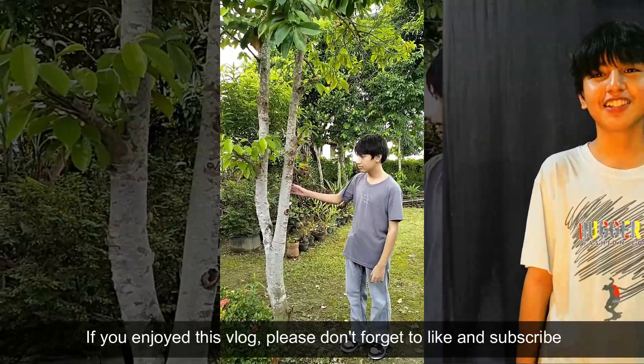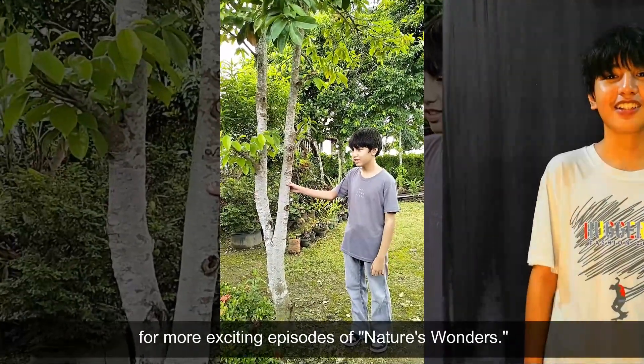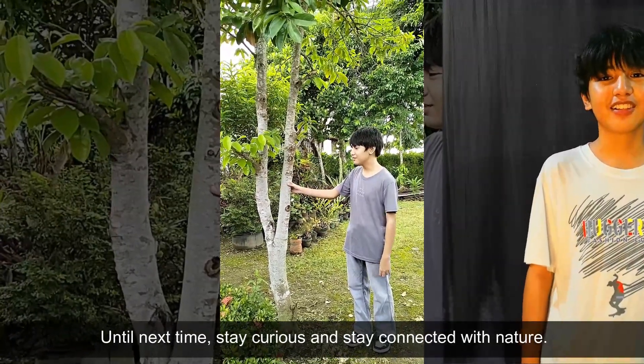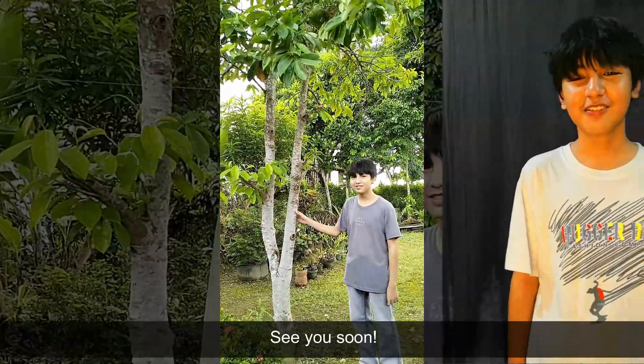If you enjoyed this vlog, please don't forget to like and subscribe for more exciting episodes of Nature's Wonders. Until next time, stay curious and stay connected with nature. See you soon.